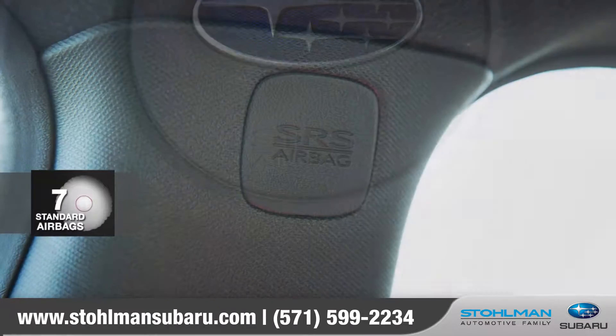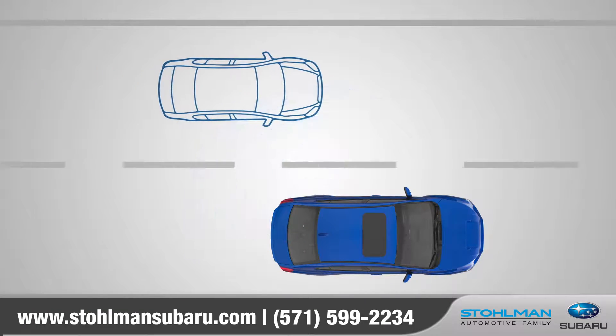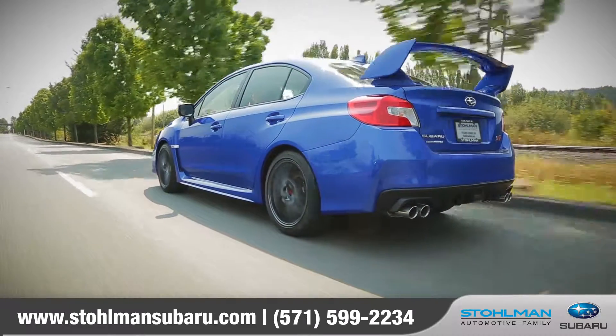The WRX features a total of seven airbags. With the standard rear-vision camera and available blind-spot detection and rear cross-traffic alert, performance and safety aren't mutually exclusive.